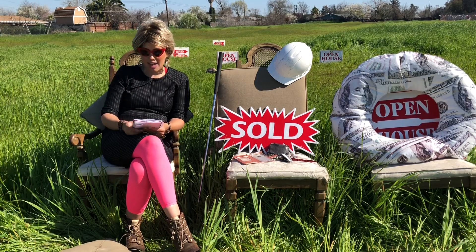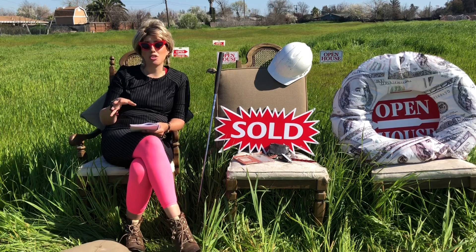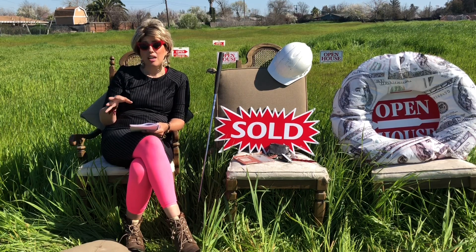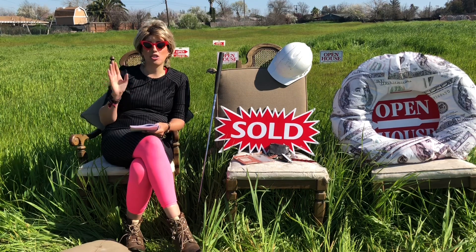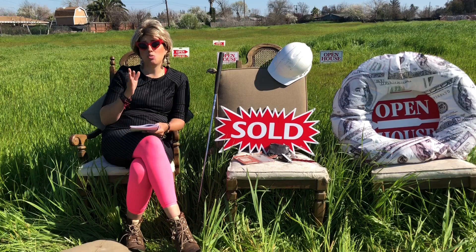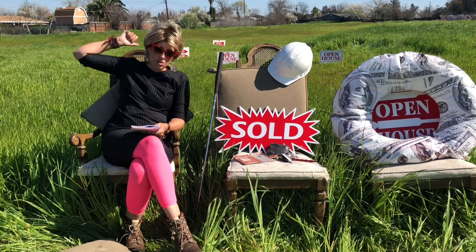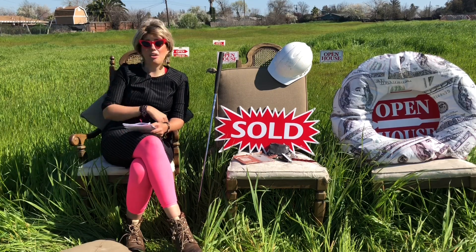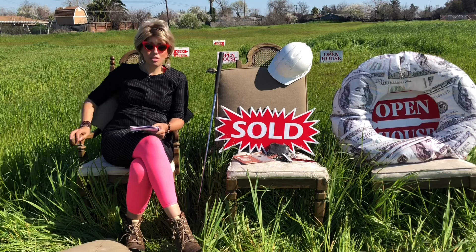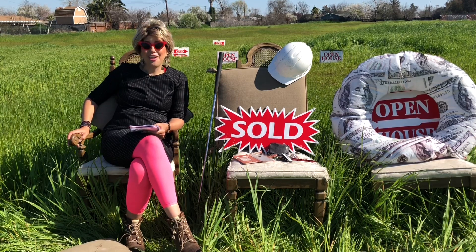You could buy this and develop it. There is a tentative parcel map for — it's 2.92 acres — 14 individual parcel lots, so three in front and then the rest through the back. It's on the listing. Developers are probably not going to watch this video, so let me tell you all the other fun things we can do with this property.